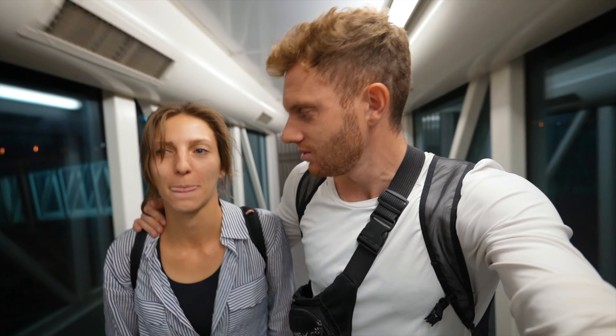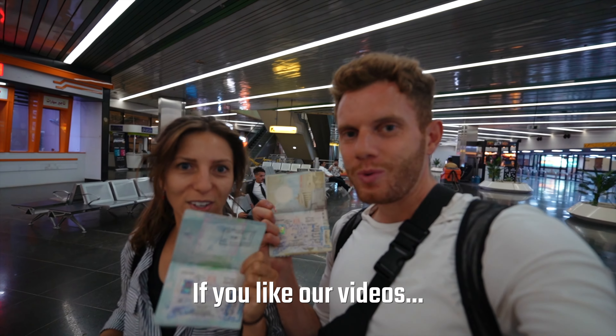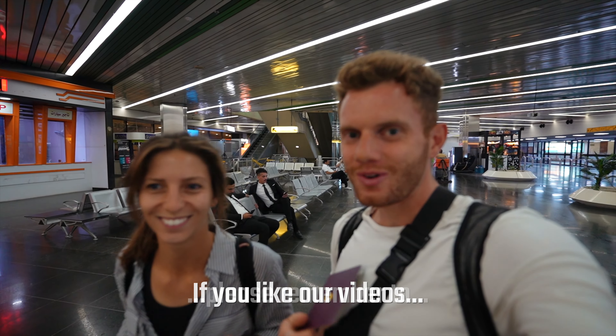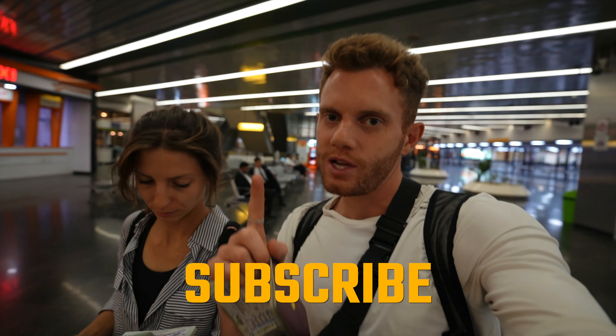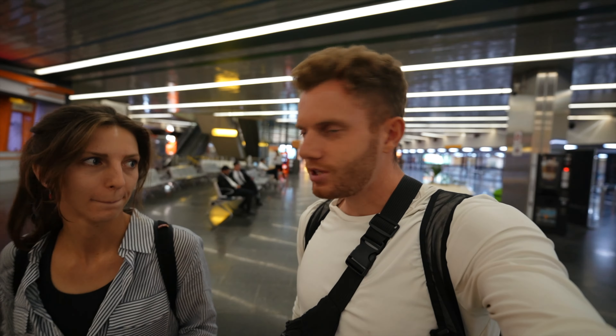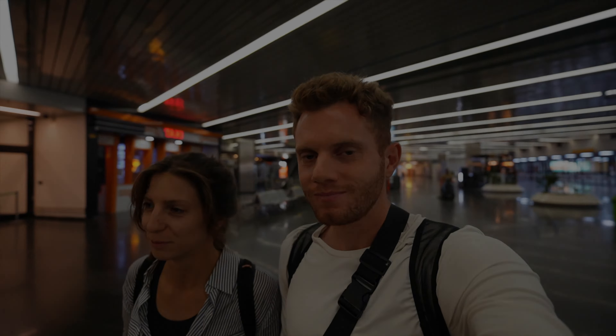We've landed in Baghdad — less than an hour flight, super easy, super quick. Our main mission now is to find the visa office, and we also need a SIM card because the SIM card we bought in Kurdistan does not work in federal Iraq. We've got our visas for federal Iraq. There's a little visa office just before you go through passport control. We filled out a one-page form, waited about 15 minutes, paid $77 each — boom — visa for Iraq. Easy.